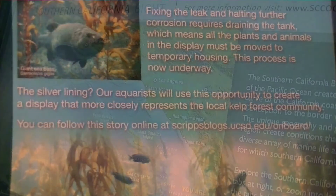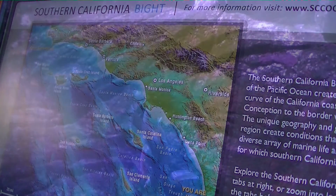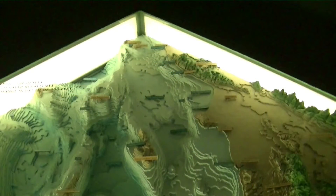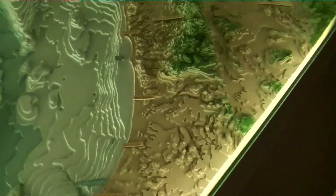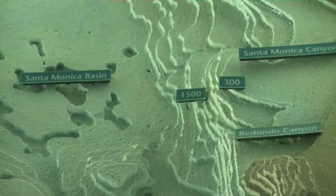A big part of this exhibit focuses on the ocean floor — the seafloor for Southern California and greater areas. You get to see things from north of Santa Barbara down to Tijuana, Mexico, and basically out from the coastline to the ocean where you can actually see the different shelves, the different levels of depth of the canyons, and the ocean floor. Pretty cool stuff.